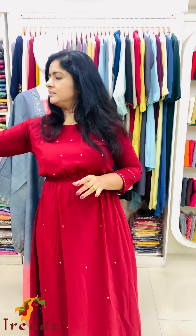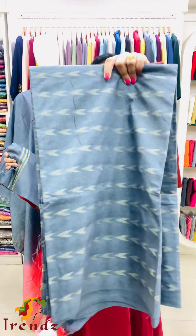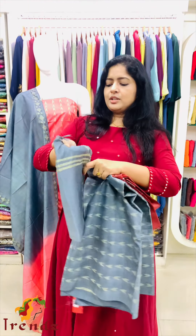Next shade is brown. The top is grey, bottom is brown. The shawl is two shades.